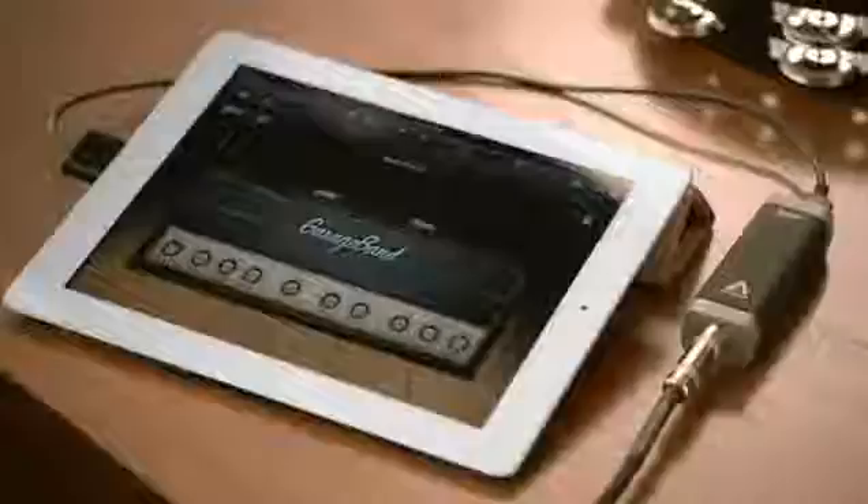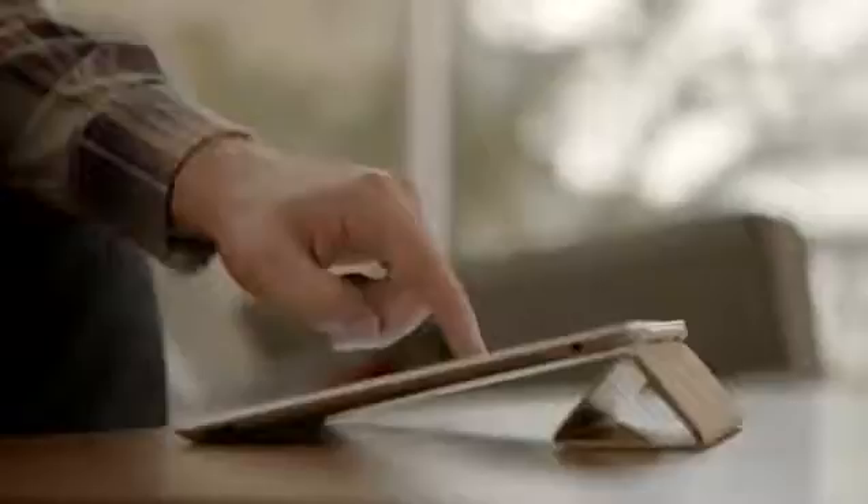GarageBand is an absolute blast. You can use your own instruments, or you can just use the touch instruments that are built in. Those are integrated so well into the iPad that as you tap harder, it plays louder — it just reacts to what you're doing.